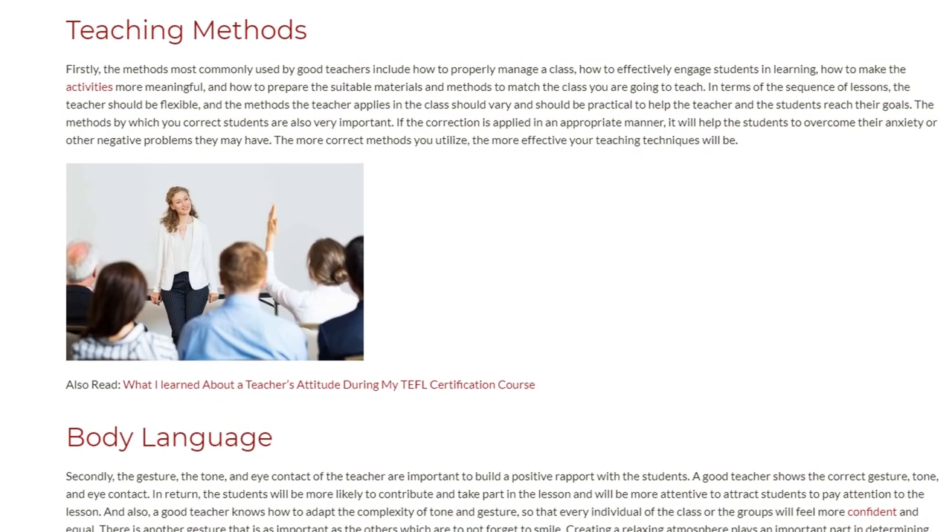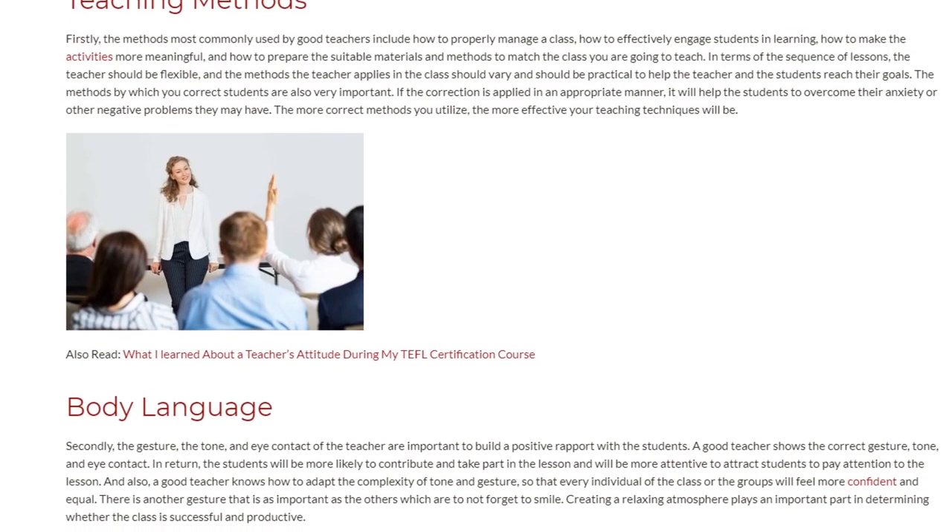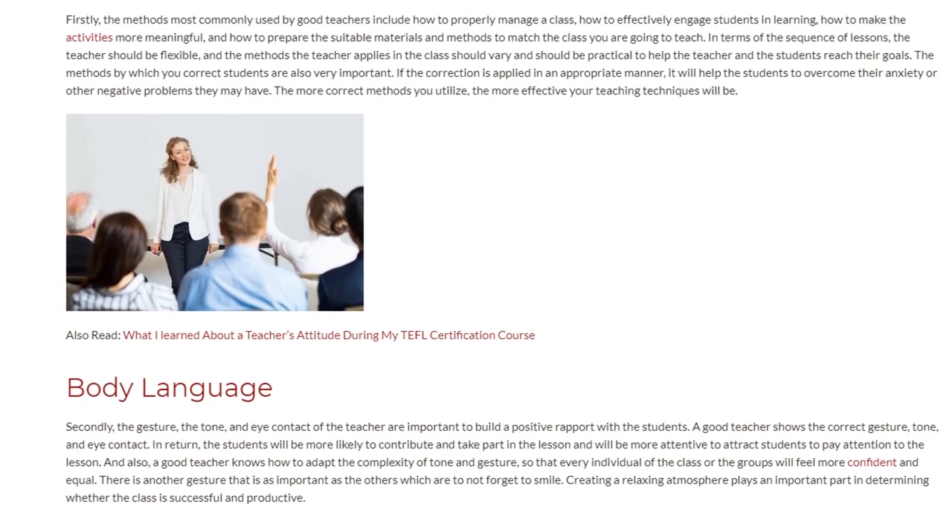Secondly, the gesture, the tone, and eye contact of the teacher are important to build a positive rapport with the students.